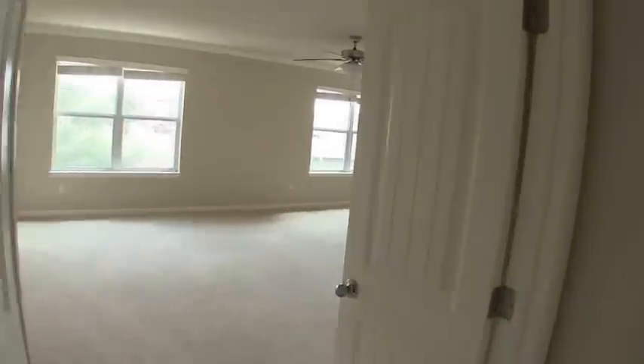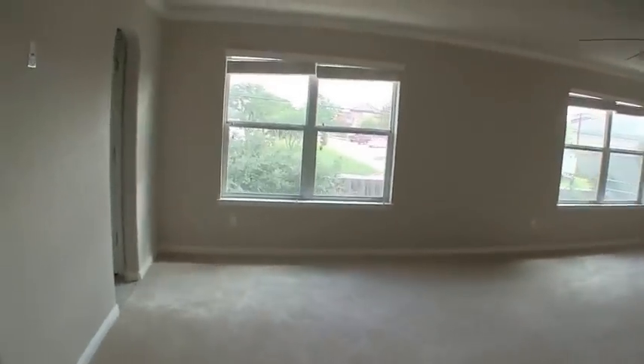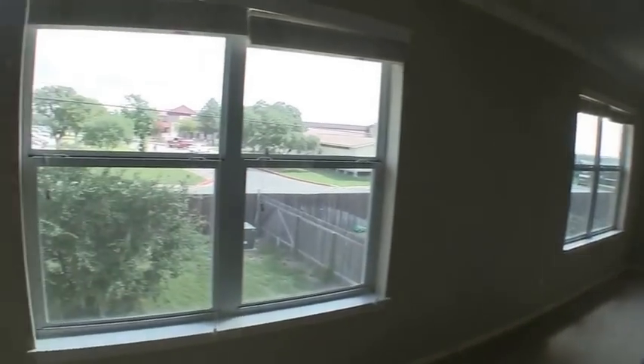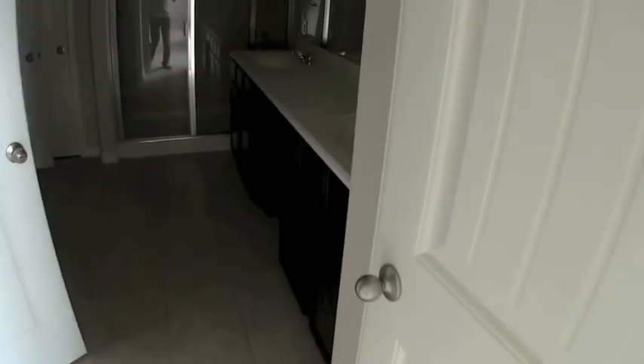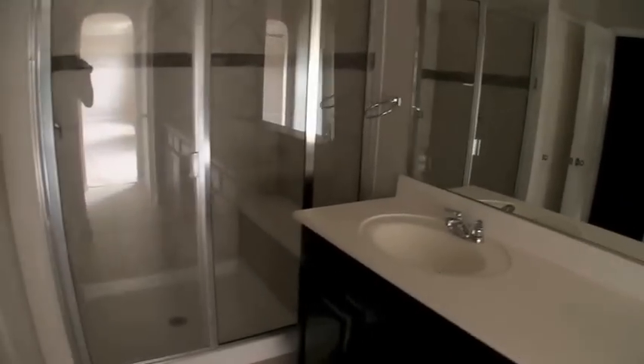Last but not least, bedroom number five: the big master bedroom. This is a huge master — sometimes it's hard to tell in video, but this is a really, really good size master bedroom. It's located at the back of the home and has a couple of big windows that give you a lot of light. The master bath has dual vanities and a huge shower — the master bath does not have a tub, just a huge shower. Then you have your master walk-in closet. There's no power so it's a little dark, but it's a really good size. And you have your commode right here.